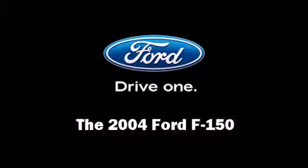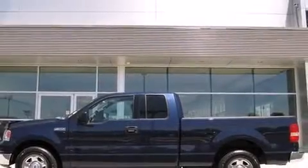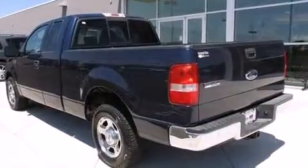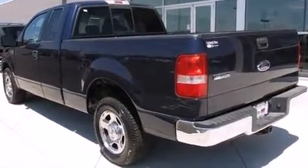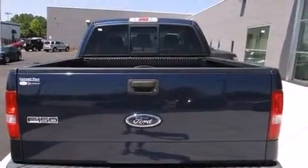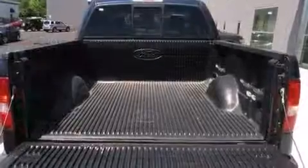The 2004 Ford F-150. This four-door, six-passenger truck has just over 80,000 miles. A 4.6-liter V8 engine pairs with a sophisticated four-speed automatic transmission, providing a smooth and predictable driving experience.